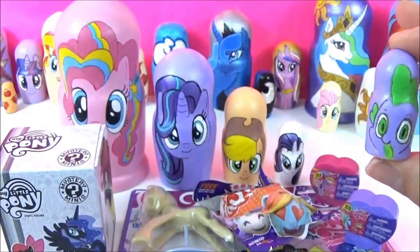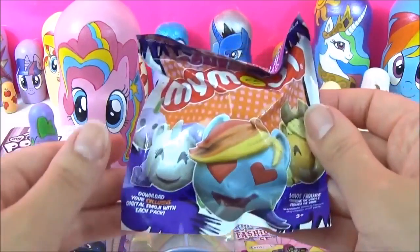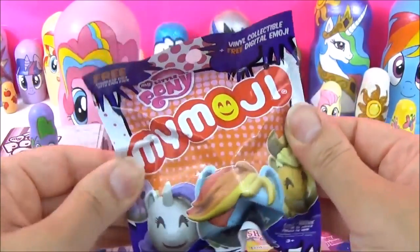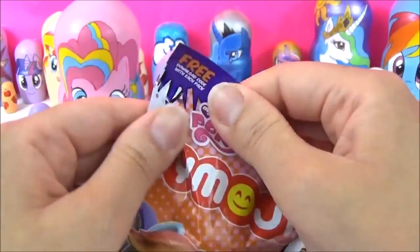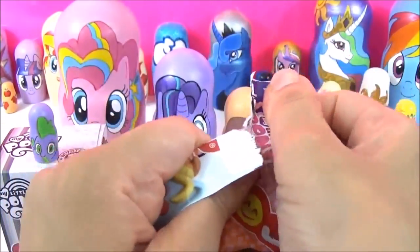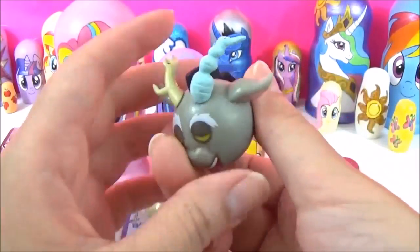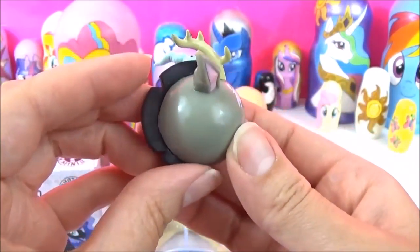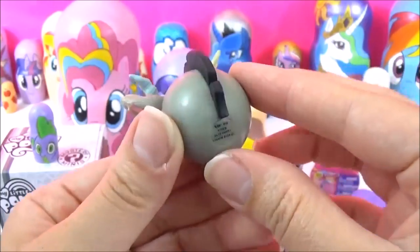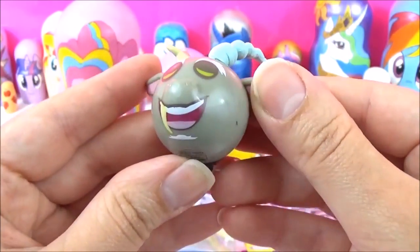Wow, check out all these awesome My Little Pony surprises! Which one shall we start with first? I'm going to start with these awesome My Little Pony emojis. They are just super cute and I still don't have Rainbow Dash and Fluttershy, so I really hope I get one of those. I was not expecting that — he looks awesome! Check out the horns. These are so awesome.